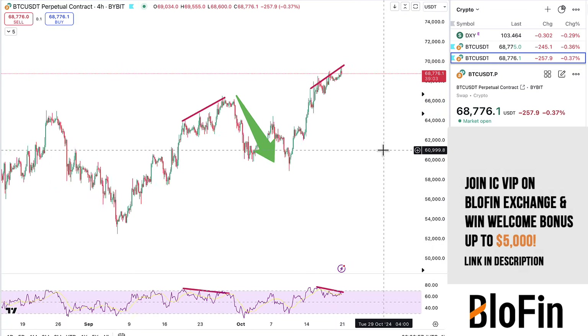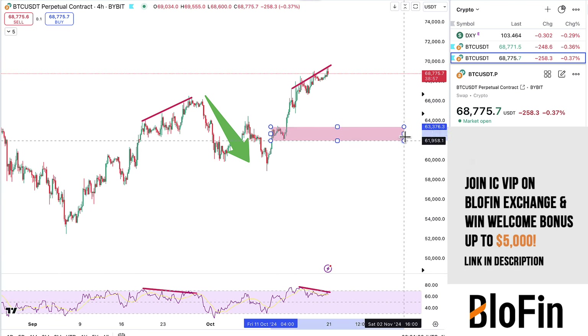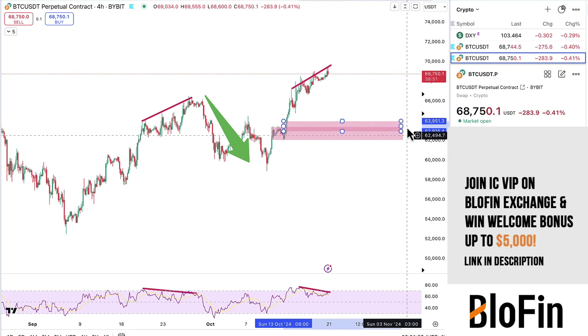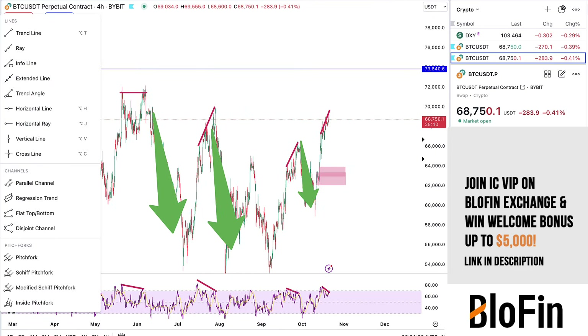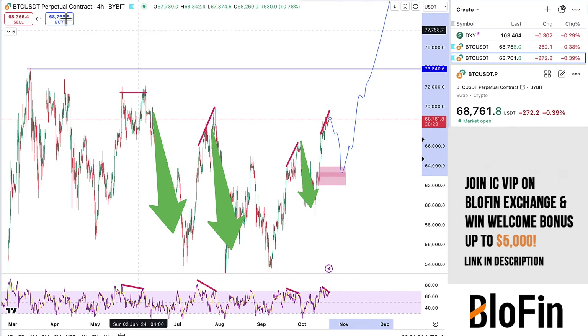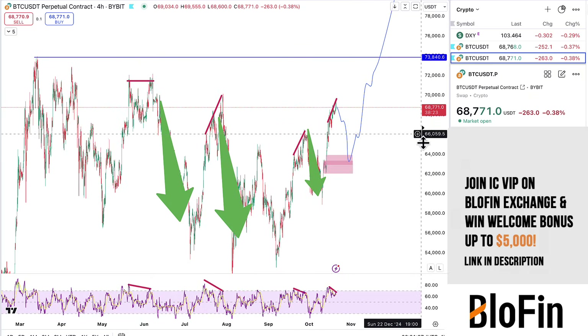So you can see it might be this area, but it might be a little bit higher. There's a 4-hour fair value gap over here. I would say somewhere between 62 and 64 is a possibility, and then hopefully what we're going to get is, after that, a run to the all-time high. If we get this drop down to about 62 or 64, we get a huge amount of long liquidations, and then if it goes up after that, I think that's going to be perfect. People might get bearish starting to short into the lows, as they usually do.